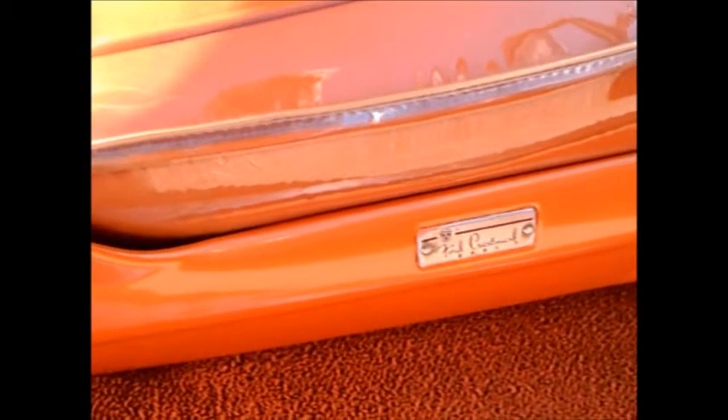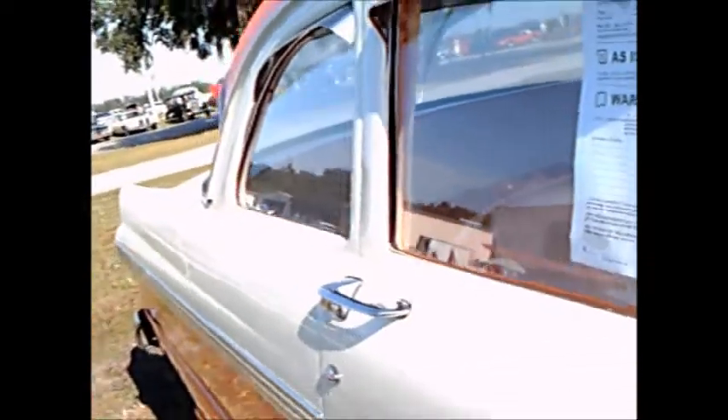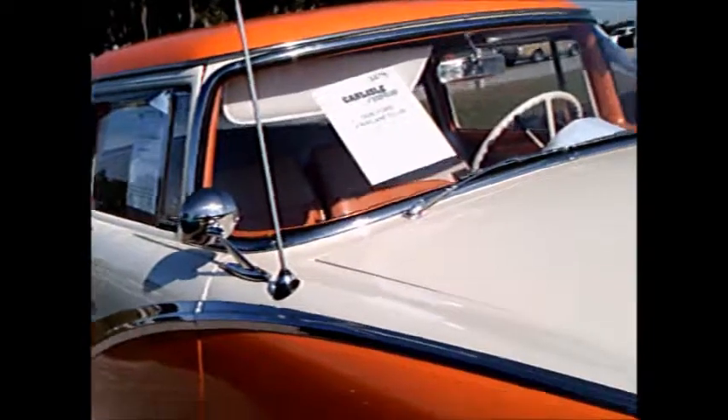I think this two-door car was called a club sedan — notice the sticker here. The vinyl covers certainly did preserve the upholstery fabric. It's an auction car, so it'll be interesting to know if it actually sold.